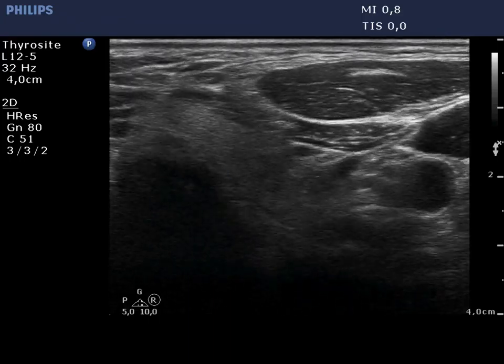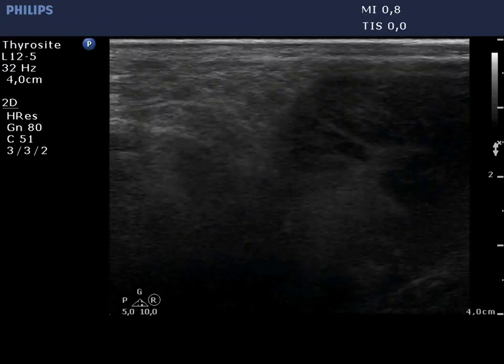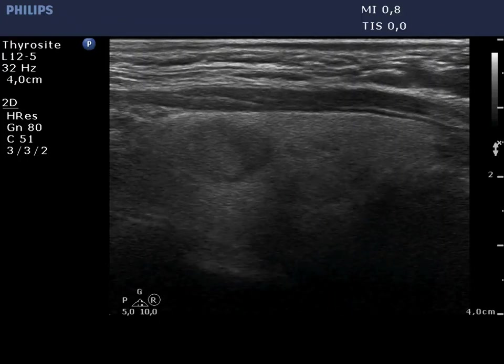The left lobe has a similar presentation. The lower nodule displays both hypoechogenic granules and lines corresponding to fibrosis.